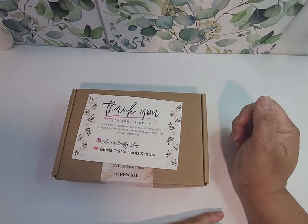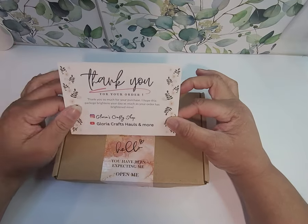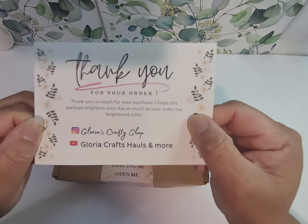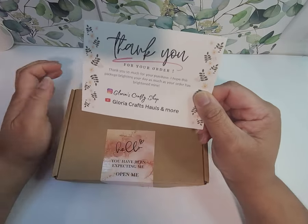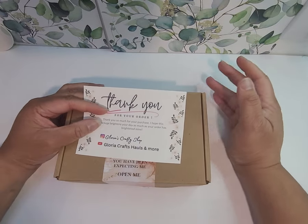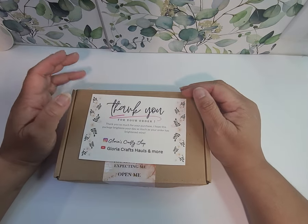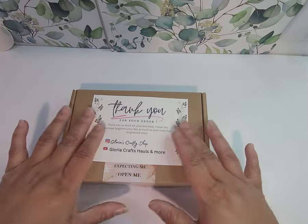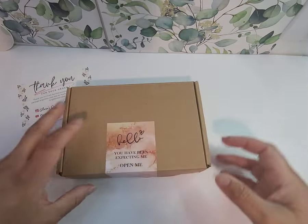Hey y'all, it's Shawana here with a haul video. I have placed an order on Instagram with Gloria's Crafty Shop. I'll try to remember to link it in the description because she has a YouTube channel also. It was a mystery box for $15, and she was just making space for new product. Y'all know I love a good mystery box, so I went for it.